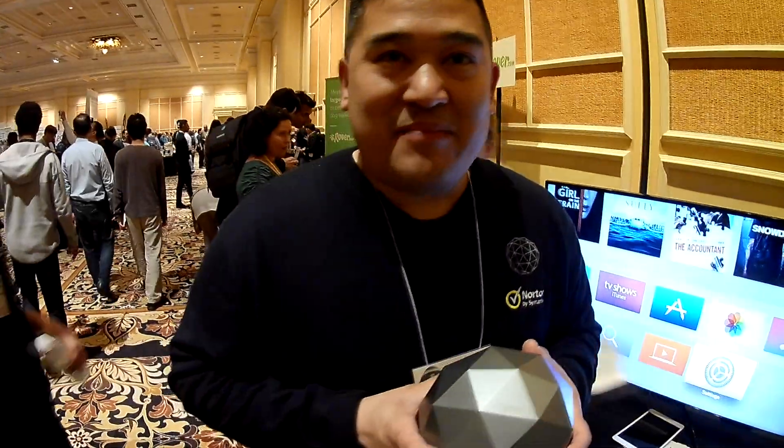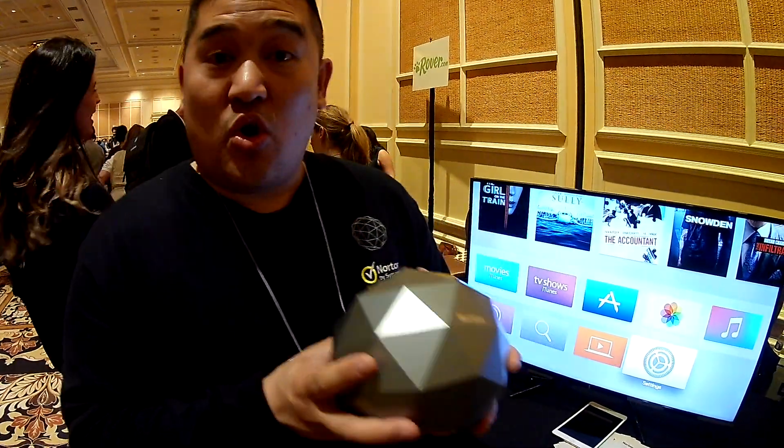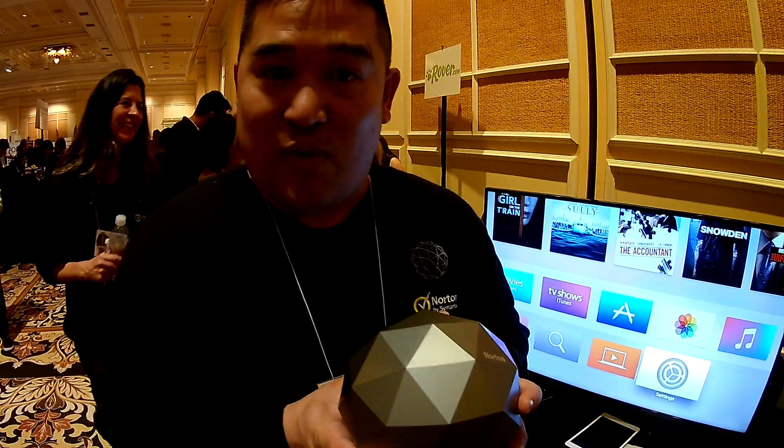I'm Brian Yee, product management for Norton Core. Today we're introducing Norton Core, which is a secure Wi-Fi router.